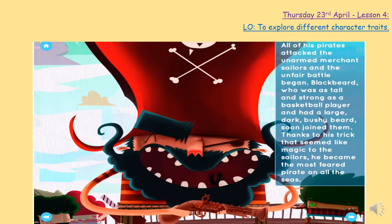He was very clever. All of Blackbeard's pirates attacked the unarmed merchant sailors, and it was a very unfair battle. Why do you think it was unfair? All the pirates had weapons and things to fight with, but the merchant ship was just selling things — they didn't have weapons and guns to fight back. That was an unfair battle. Blackbeard, who was as tall and as strong as a basketball player, had a large, dark, bushy beard, and he soon joined them on the ship to fight. Thanks to his trick that seemed like magic to the sailors, he became the most feared pirate on all the seas.